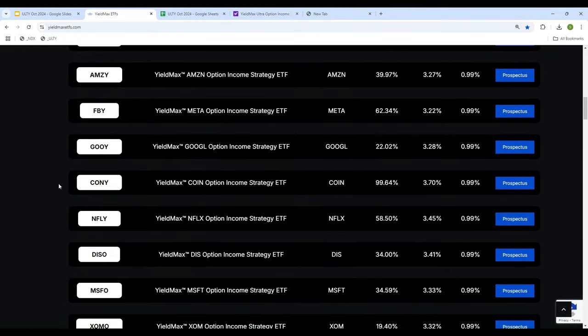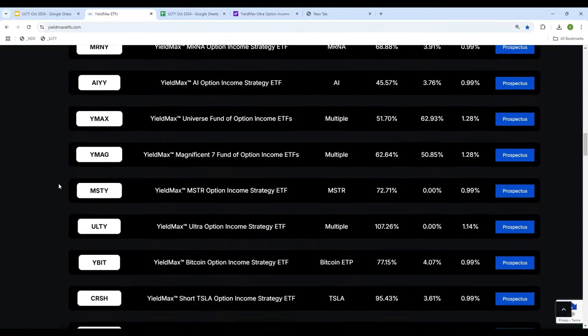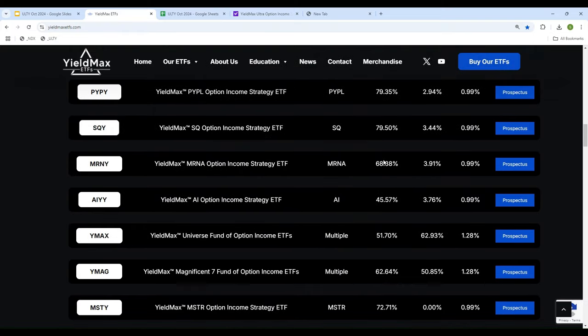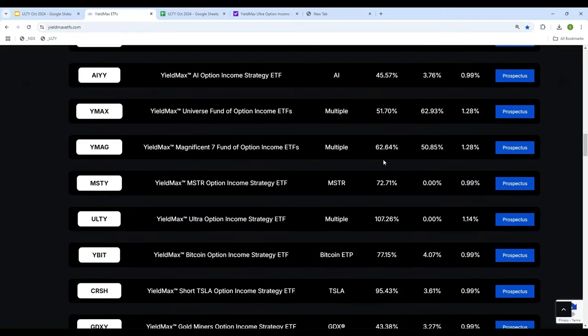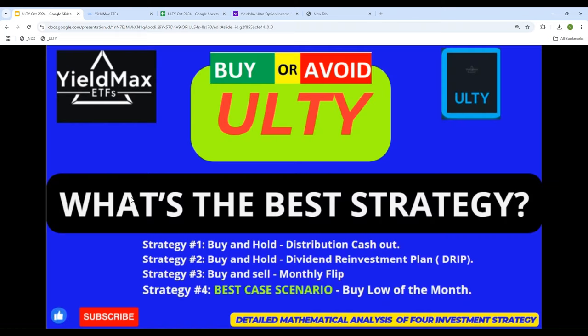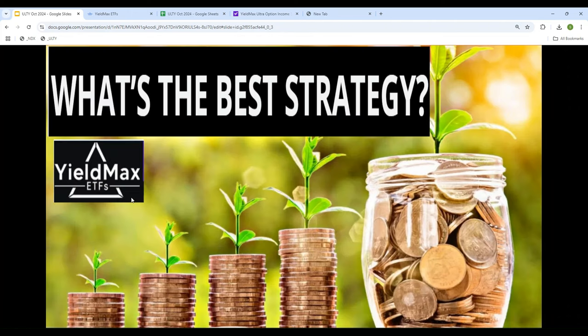In this video, I will be taking a deep look into YieldMax ETF ULTY. One of the reasons for picking this one is because it has a distribution rate of over 100%. There are a few others that also have over 100%, but I already did a video on those, so I will be focusing on ULTY in this particular video. What we will be doing is looking at the numbers to see — should we buy it or avoid it? If you buy it, what are the strategies that will make the most money?